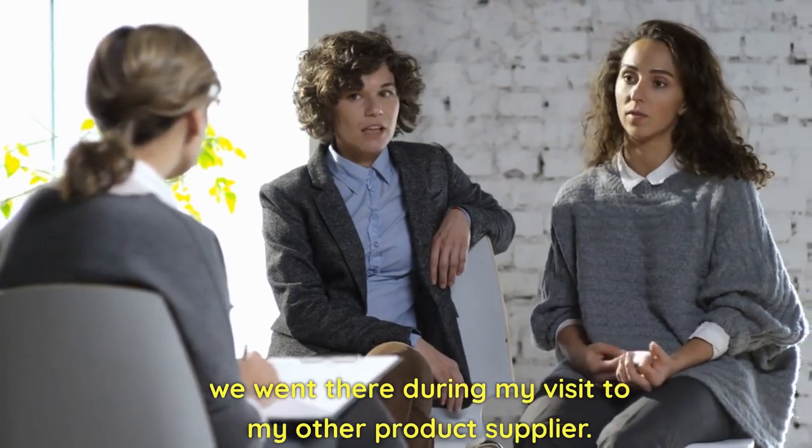Contact us for more information about our other products. Email: cnsmachinery.2015@gmail.com